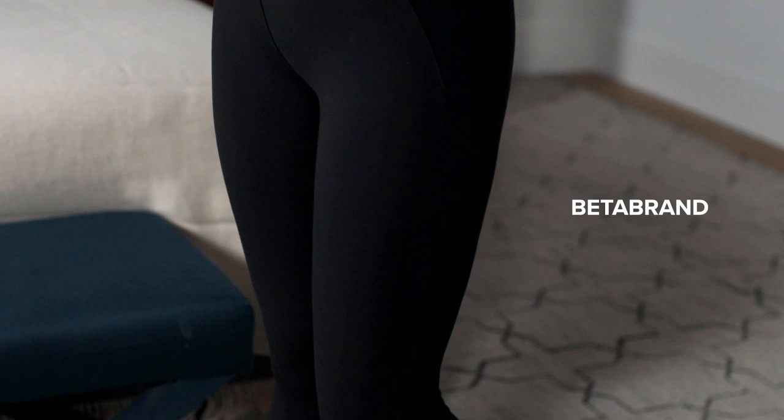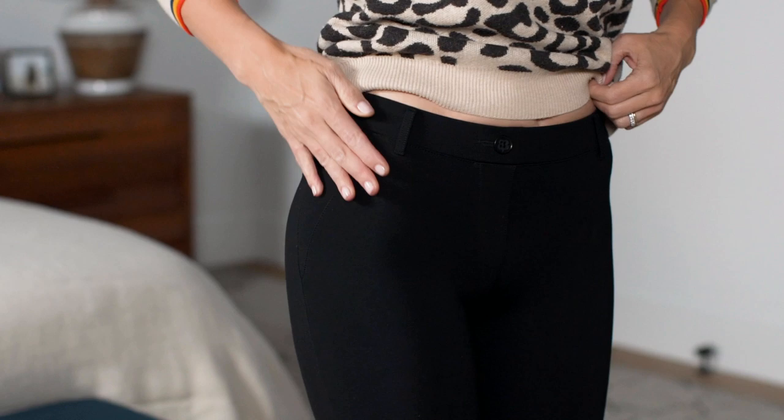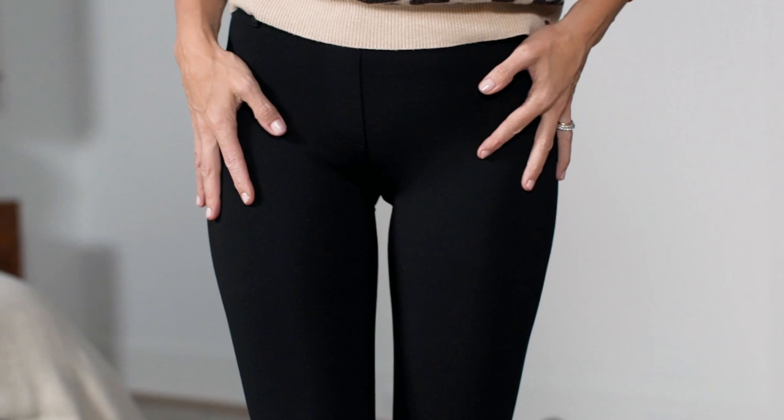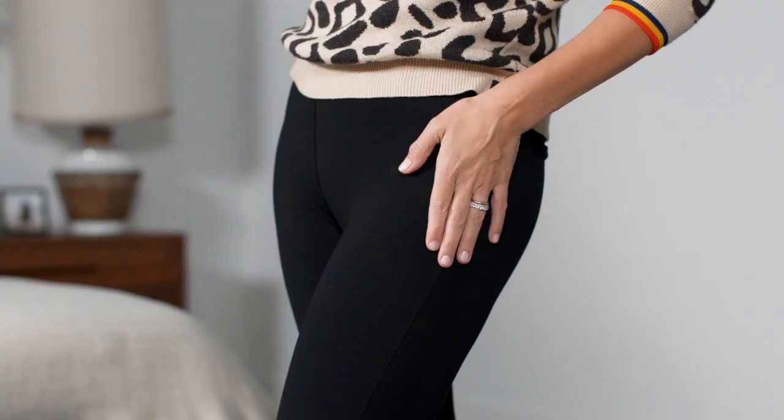They make you look about two pounds thinner because they're perfectly sculpting. These are work pants that feel like yoga pants — honestly, I can wear them to work but they feel so good, they're so comfortable. I can wear them with heels, with riding boots, with motorcycle boots, with tennis shoes. They look chic, they look cool.